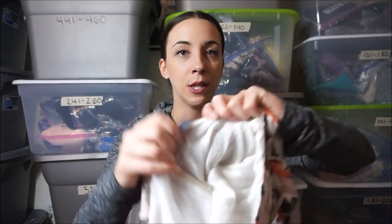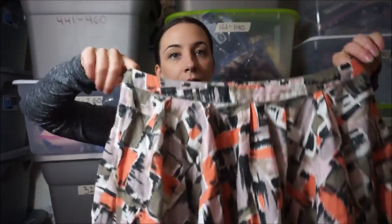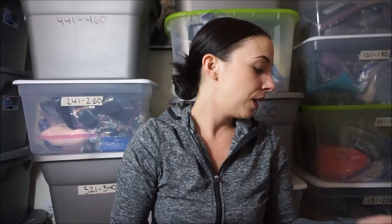Next thing is this Anthropologie Lil and it's like a cute skater skirt with this print. Amazing.